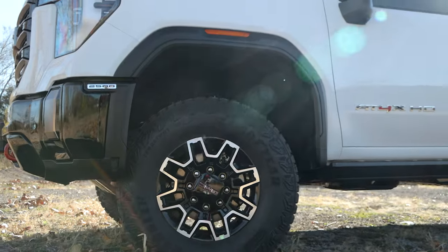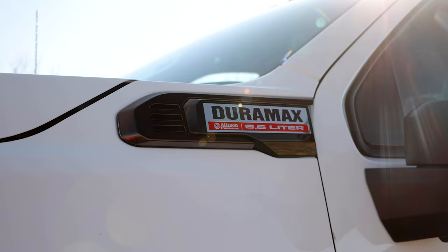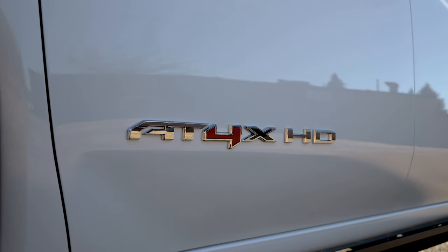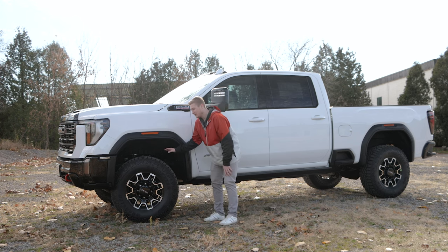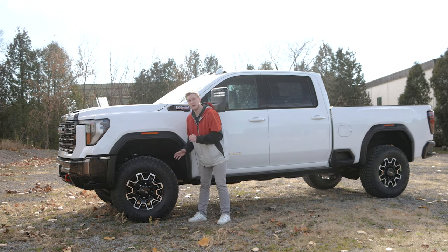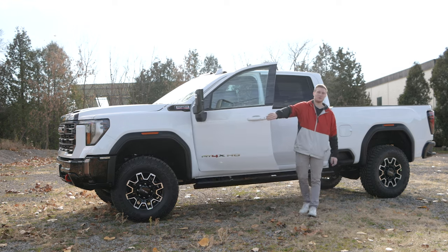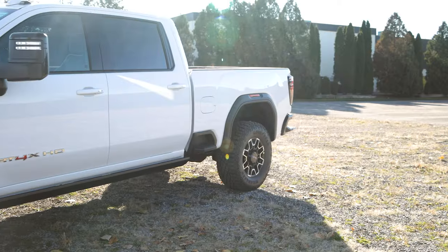Coming around the side of this vehicle, you have your 18-inch machined aluminum wheels wrapped in a Goodyear Wrangler tire, your Duramax badging, your 2500 badging, your AT4X HD badging, as well as on the inside of the tire you have your off-road suspension with your Multimatic DSSV dampers. Of course, you have your power running boards that come down nice and easy. Moving a little bit closer to the back, you've got a side step here.